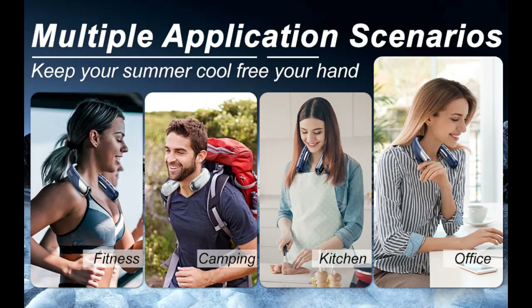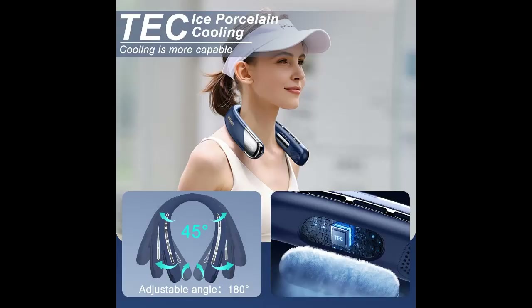Tech Ice Porcelain Cooling provides more powerful heat dissipation. It adopts German overclocking ice porcelain heat dissipation technology, equipped with intelligent heat dissipation on the top, making whole-body heat dissipation invincible.